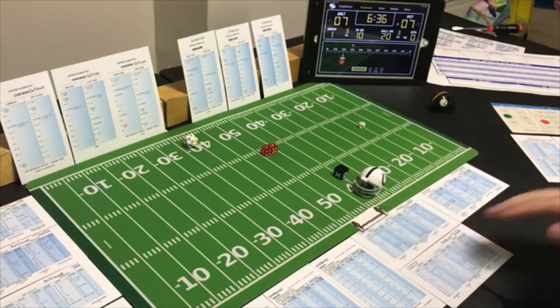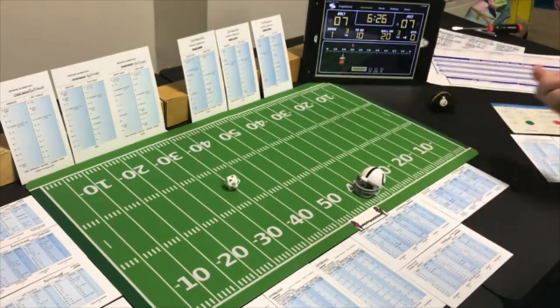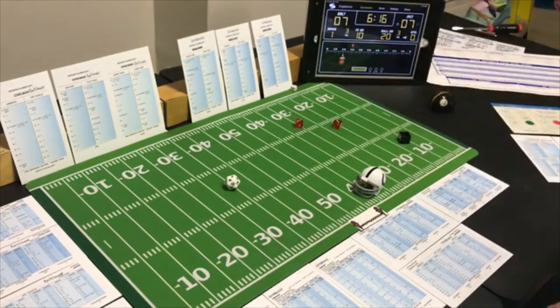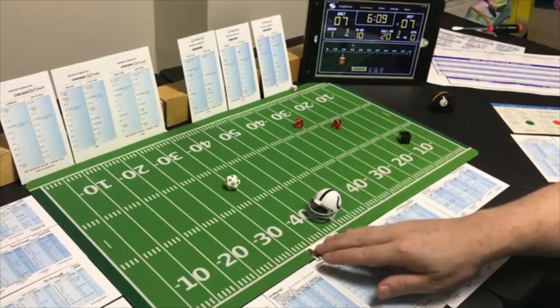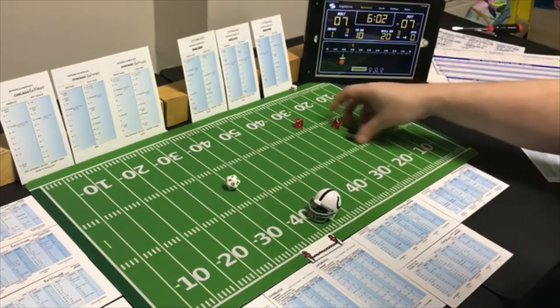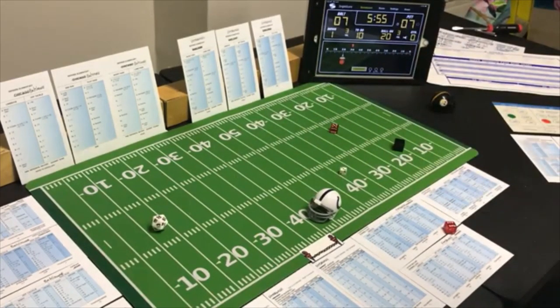They got the distance from the goal line they wanted. End run with the halfback — looking for the pass. A 12 end run — that's a short gain — 16 yards. Off tackle with the fullback, 6:03 left in the half — looking for the run — an 11 off tackle — 4 yards. Lucky they knew the right call.